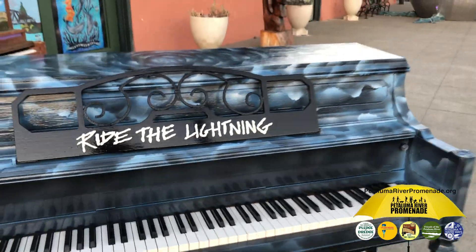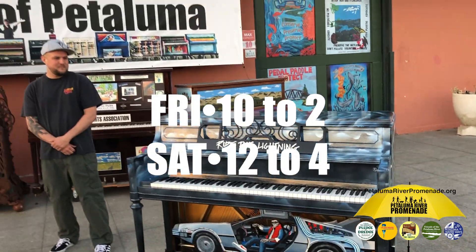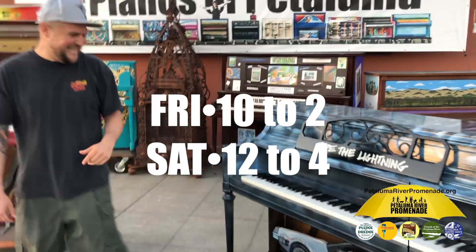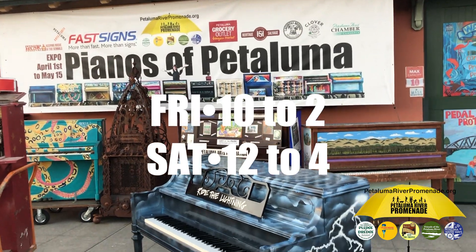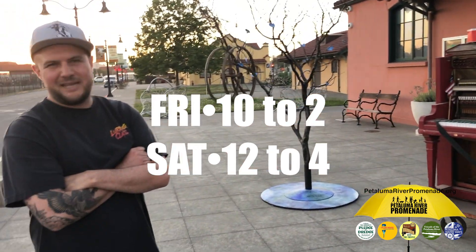Well, this is the future because only two more days, folks — two more days remaining this Friday and Saturday for the Pianos of Petaluma Expo, right here at the Petaluma Arts Center. Please come and see these pianos. And Travis — good job. Thank you.